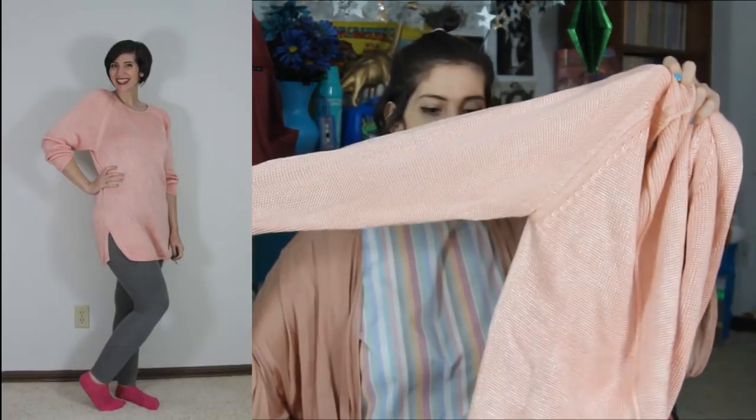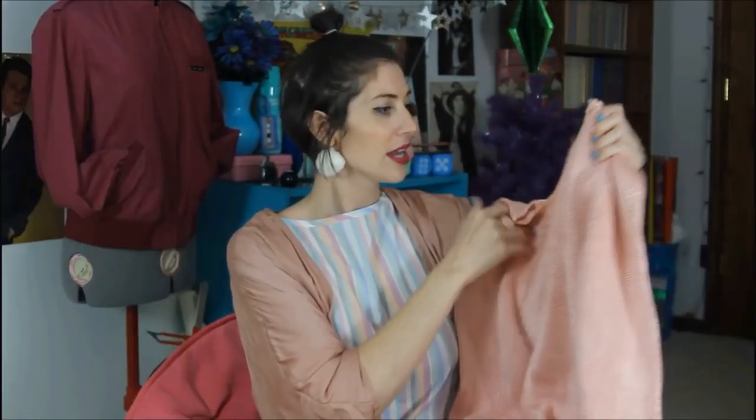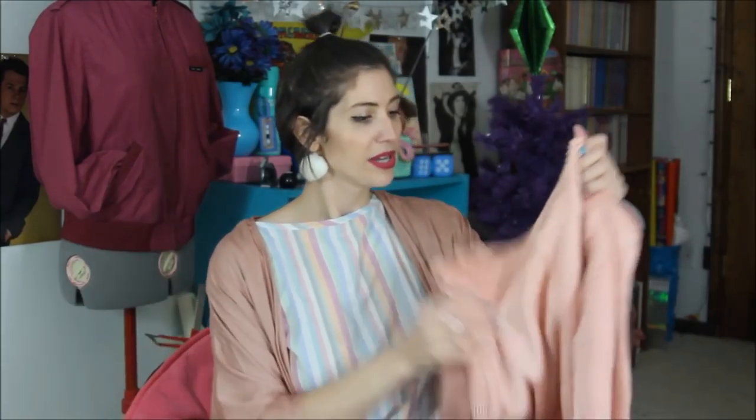It just so happened that I kind of thrifted two of everything this month. That was a pink nightshirt, and this is a pink sweater — a long sleeve sweater at a tunic length that came from a free community closet clothing exchange. Pink is really having a moment in my closet right now.